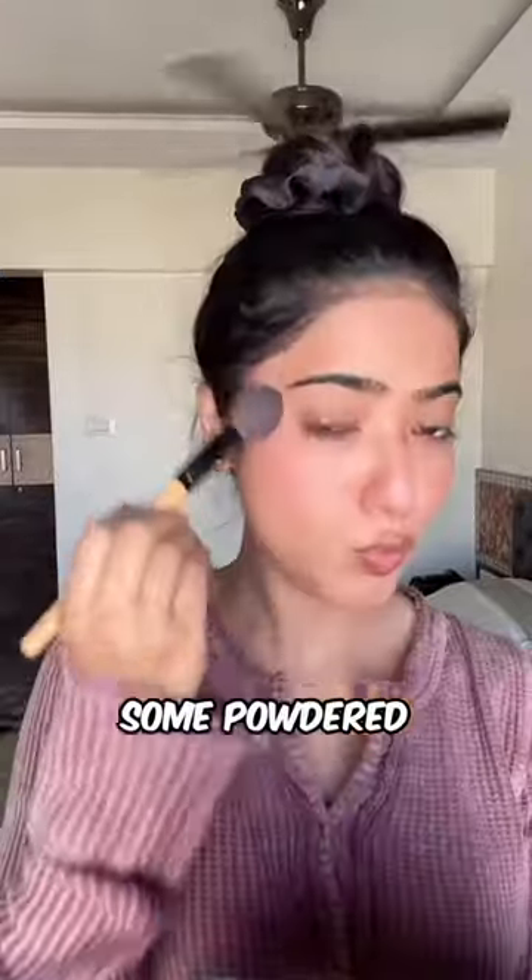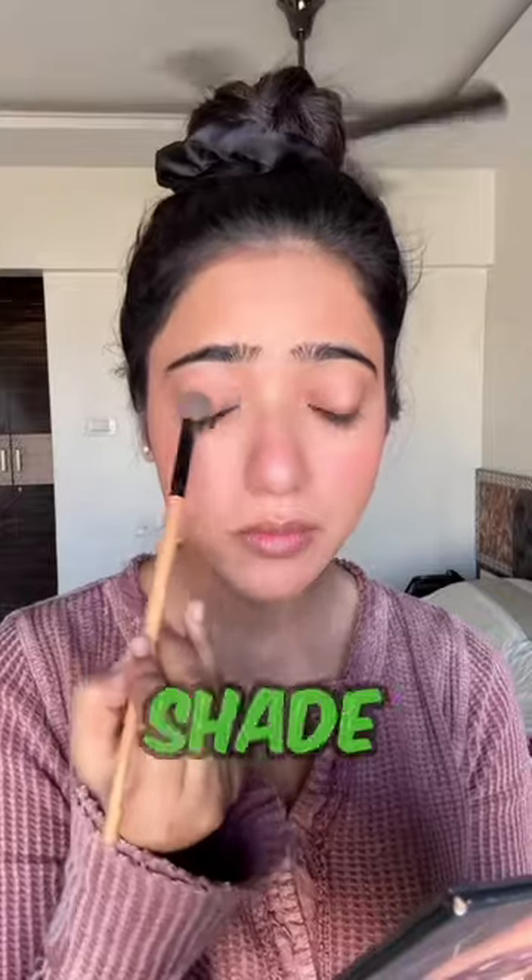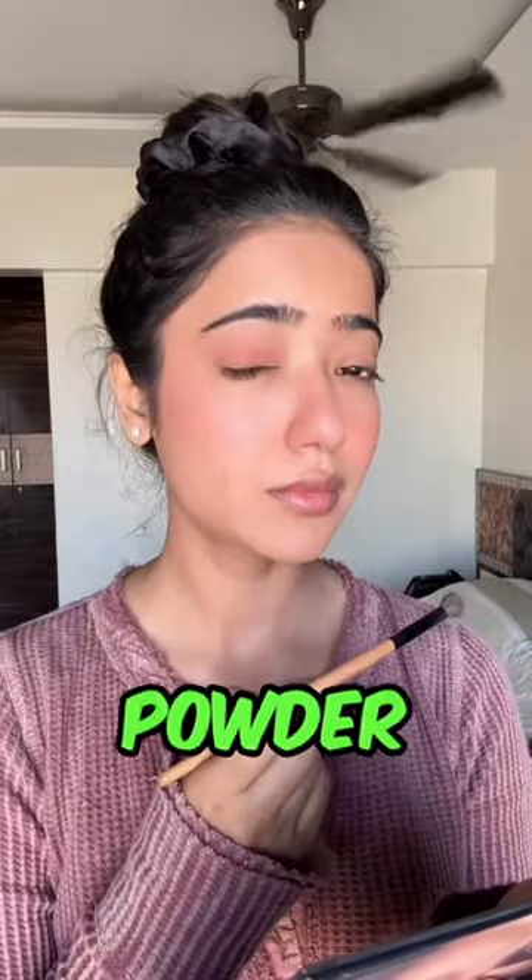Now I'm going to apply some powdered blush. Next, I'm applying a very nude eyeshadow on the eyes — you can use the same blush powder on the eye as well.